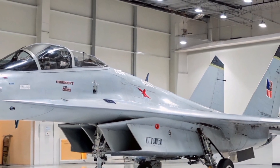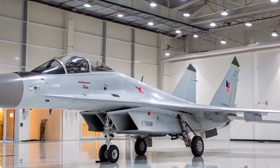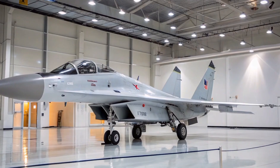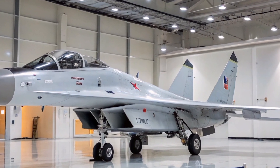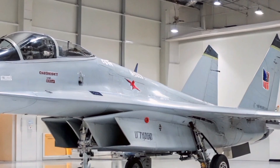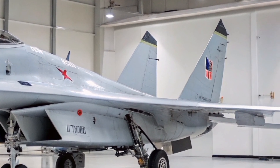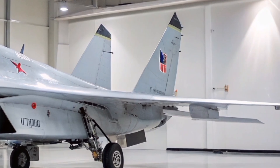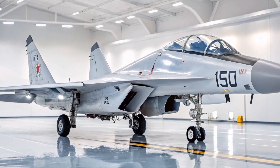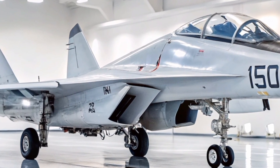The MiG-35 is designed to perform various missions, including air superiority, ground attack, and reconnaissance. It features 9 hardpoints for weapons and equipment, allowing a maximum payload of 6,500 kg. The aircraft can carry a range of munitions such as air-to-air missiles, air-to-ground rockets, bombs, and anti-ship missiles.